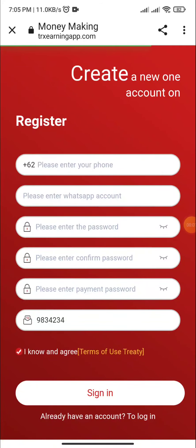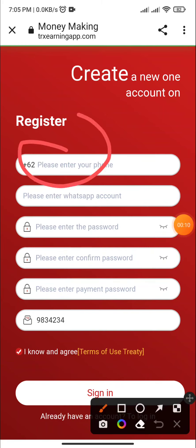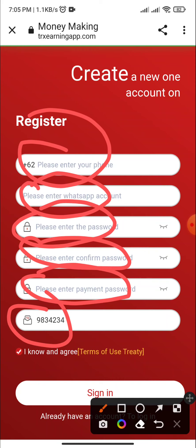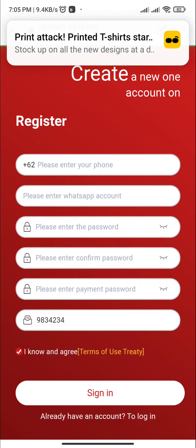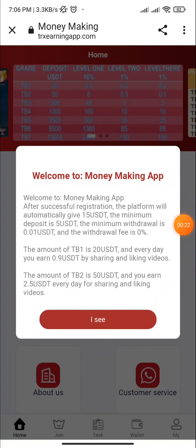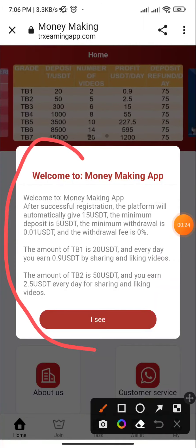Hey everyone, welcome back to my channel. Today in this video I will tell you about the best T-Rex mining website. The link is in the description — click on it. First of all, enter your mobile number, enter your password, confirm password, enter the payment password, and enter the invite code. After filling all the details, click on sign up.